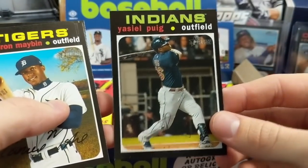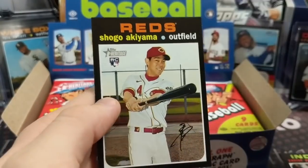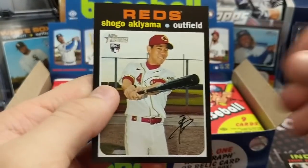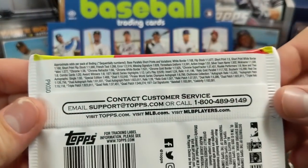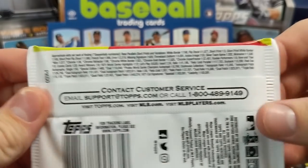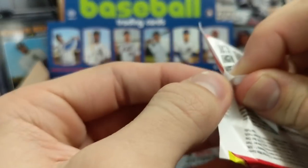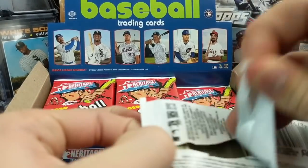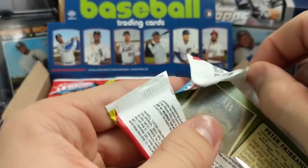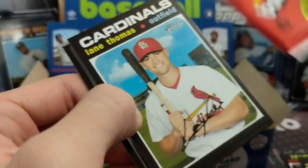The action cards are not one per box — they are harder to pull this year. I think it's like every other box. As for autographs and relics, you get one hit per box. Autographs in High Number are usually a little bit easier to come by. In years past you've gotten about four to five autos per case, whereas in regular Heritage you get like one to three autos per case.